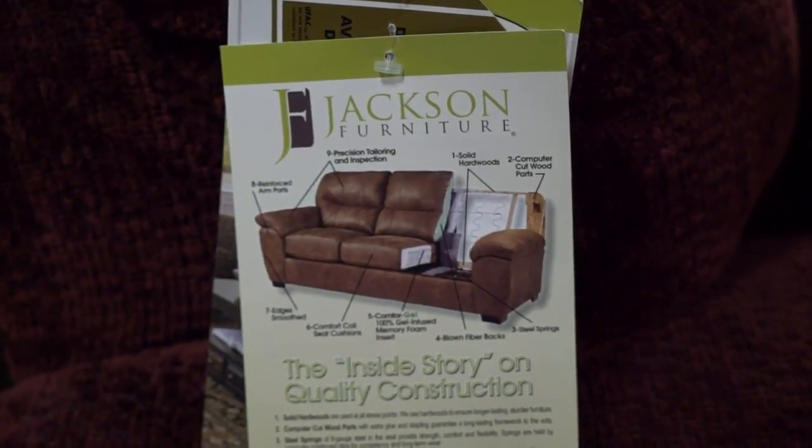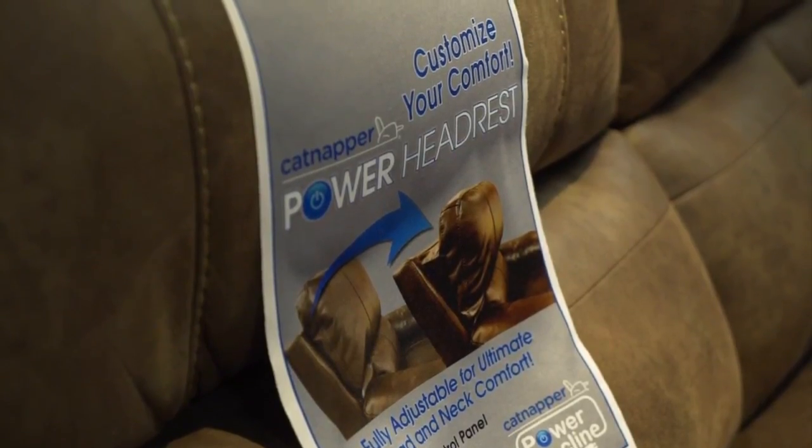Then when they got into motion furniture, which we're sitting on now, they needed a name for it, and they came up with the name Catnapper. I am a big fan of the Catnapper, for sure.